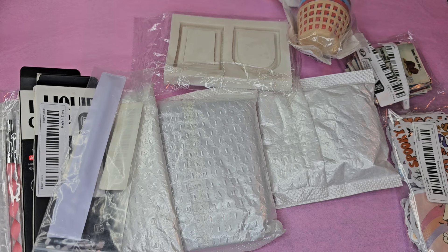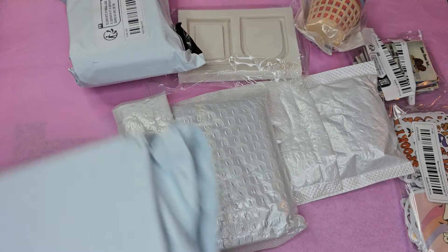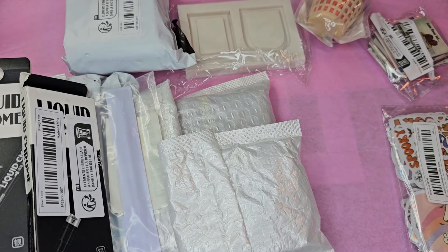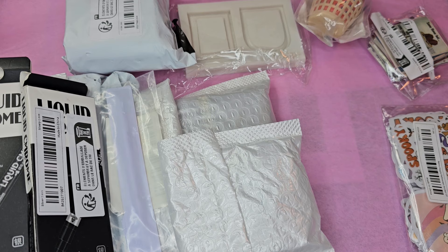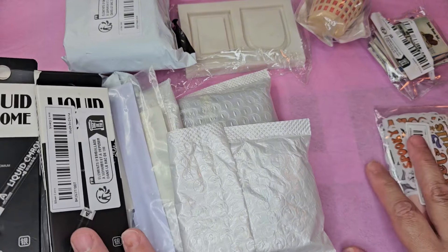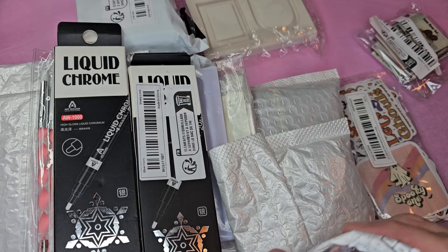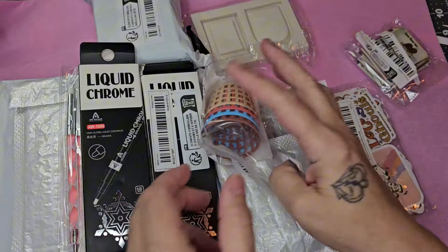I decided to take advantage of this opportunity to purchase supplies that I could literally give away to you guys during my 5k giveaway that will be coming up shortly. I also purchased some supplies to give away with my shipping and my orders off of Etsy. I did manage to get myself a few things, but this haul was mainly intended to share with you guys as a way to give back and say thank you for all of your support. I would also like to thank Temu for allowing me this opportunity.